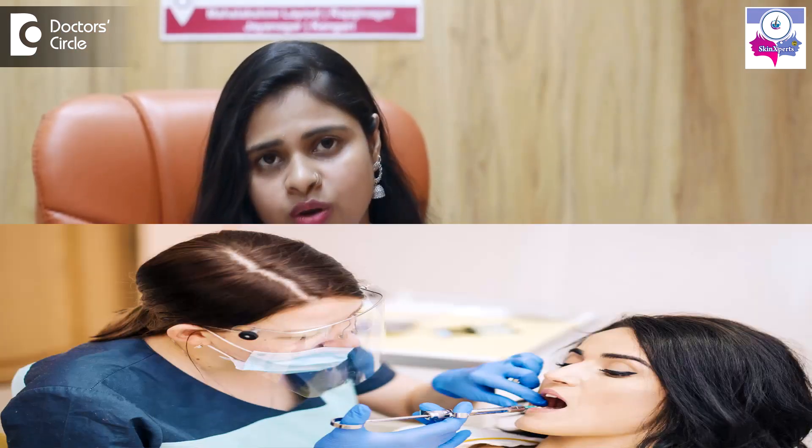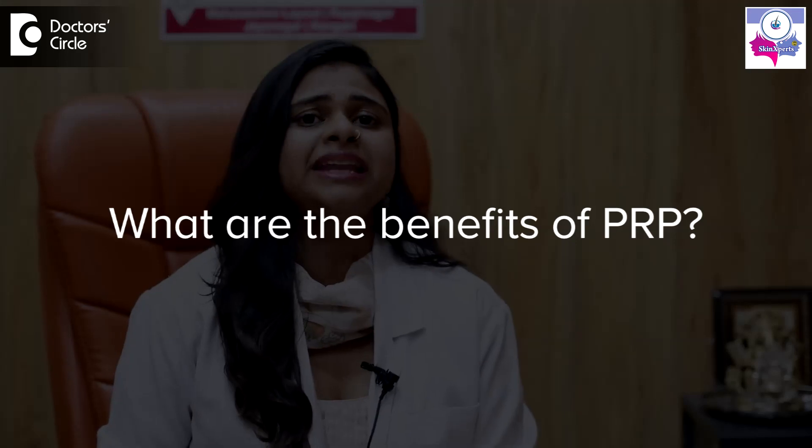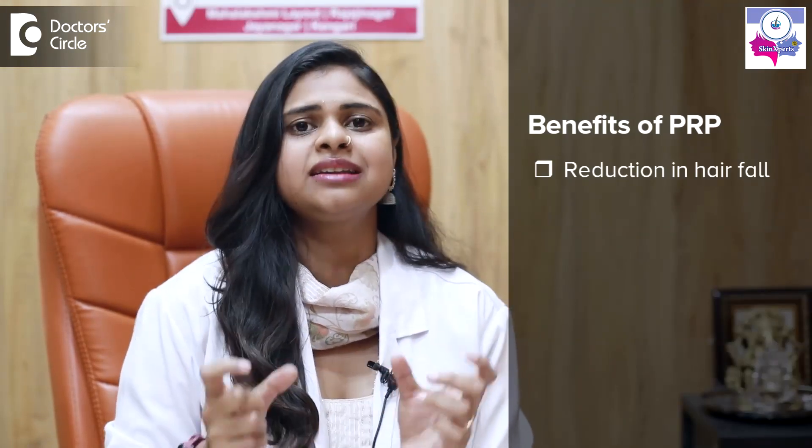PRP is not just used for cosmetic purposes — it is also used in other modalities like dentistry and orthopedics. When we use PRP for the scalp, the benefits include a reduction in hair fall.